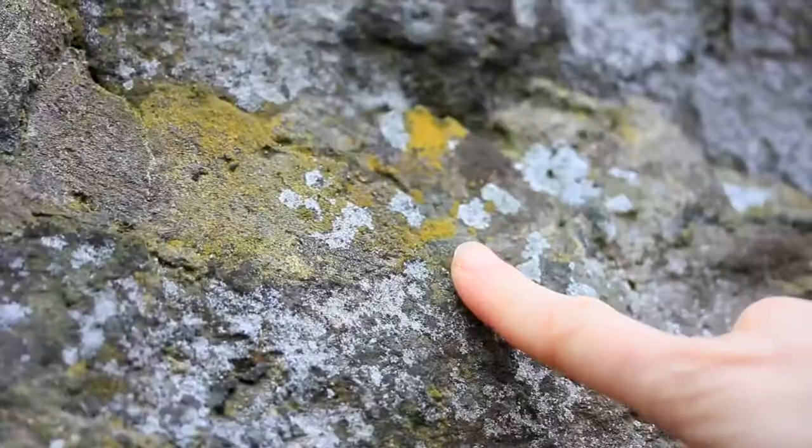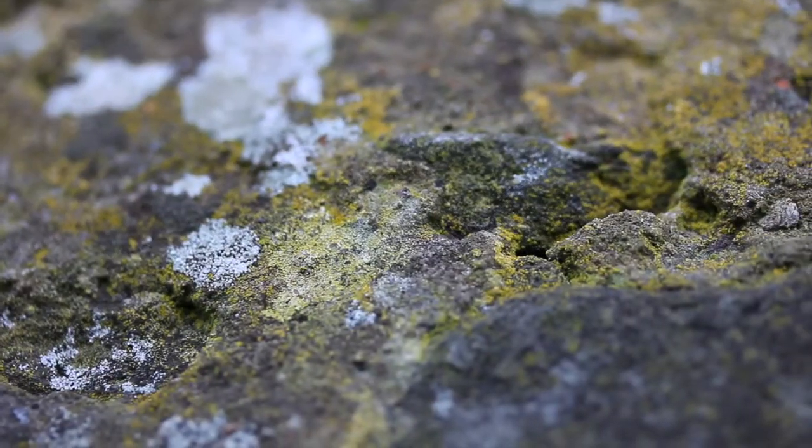We're standing here with cars going past and we're right in the middle of the city. It looks like a boring old wall, but all of these little splashes of colour tell us there are lichens here.